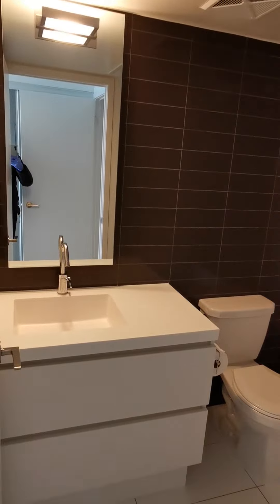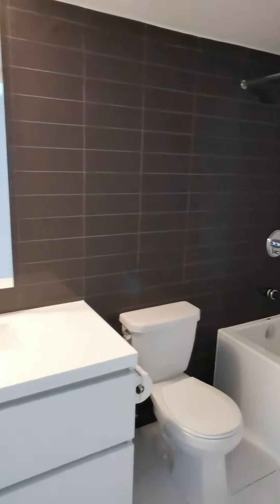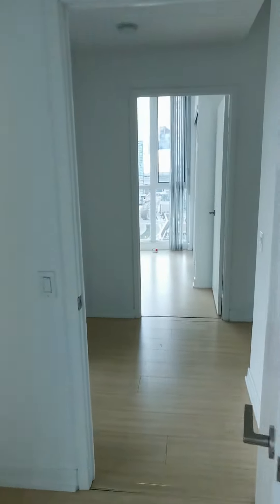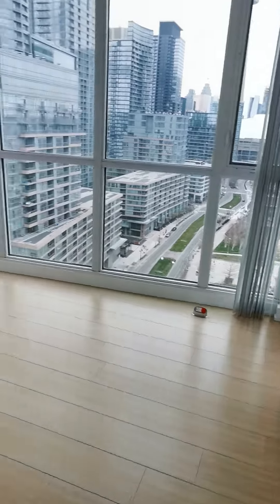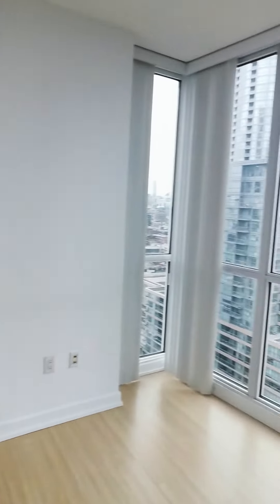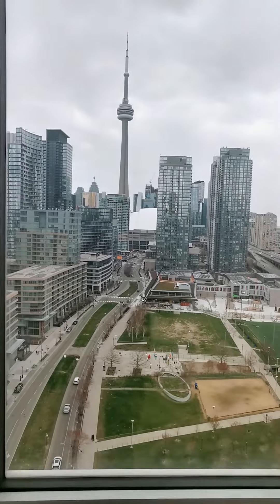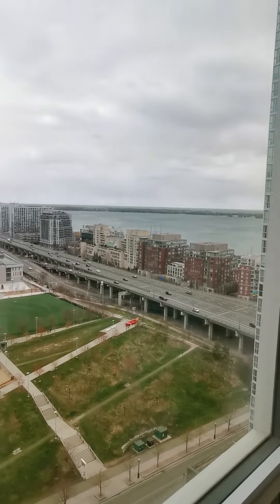This is the master room bathroom. Now we are going to the second bedroom — same tower and the lake view, same as the living room.